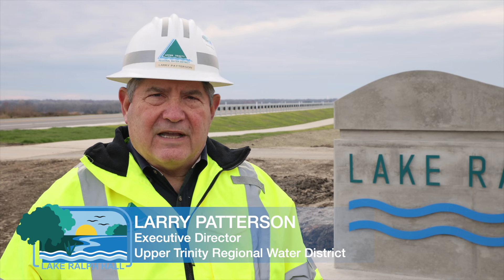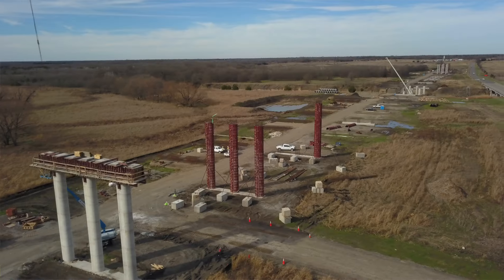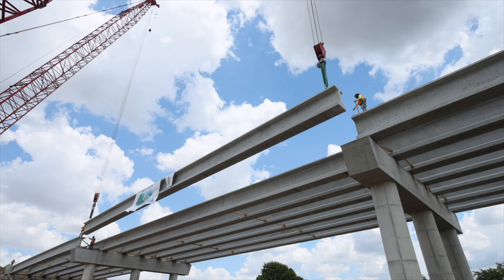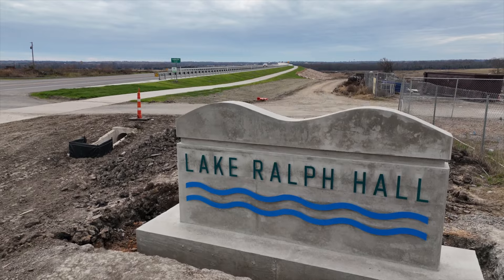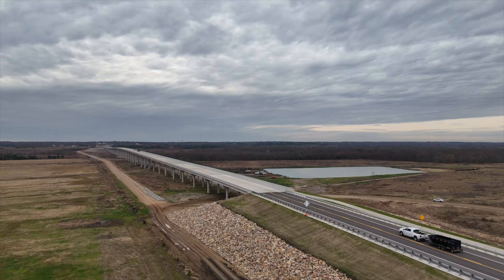Essential tasks in the completion of Lake Ralph Hall included the construction of a new State Highway 34 bridge which spans Lake Ralph Hall. This project was completed and placed in service in July, and the other roadway improvements and bridges were completed this fall.